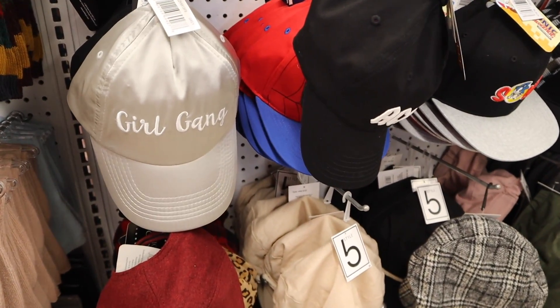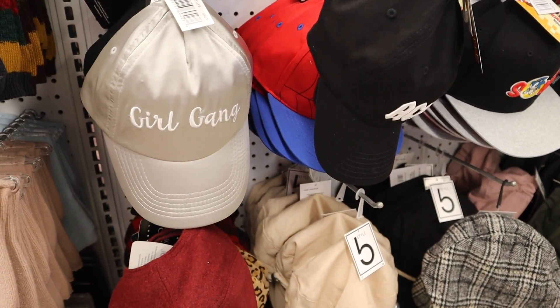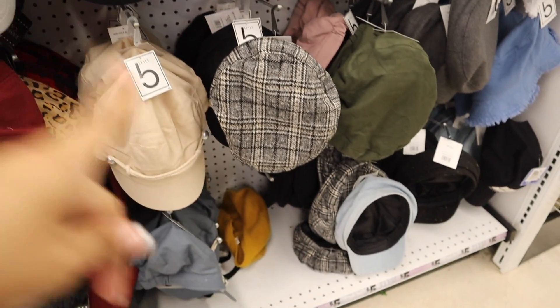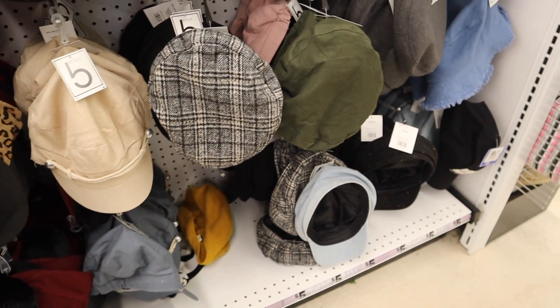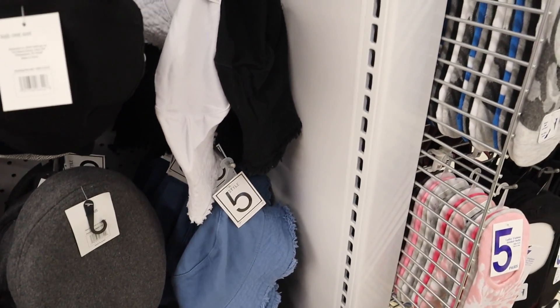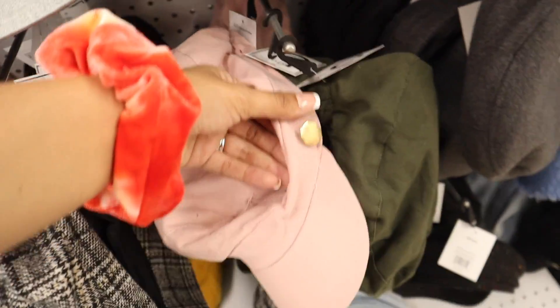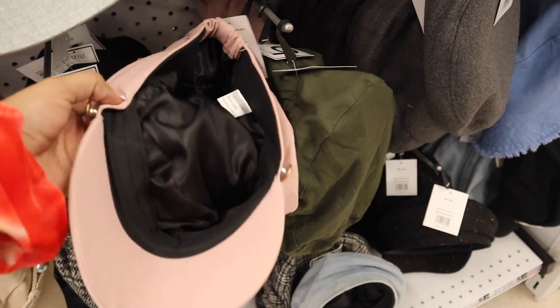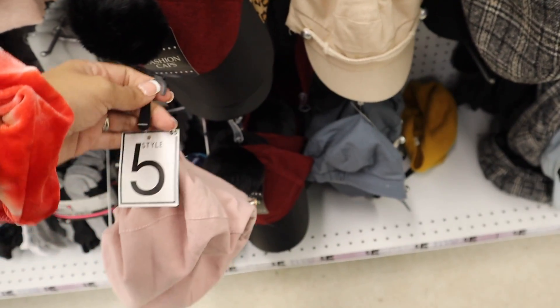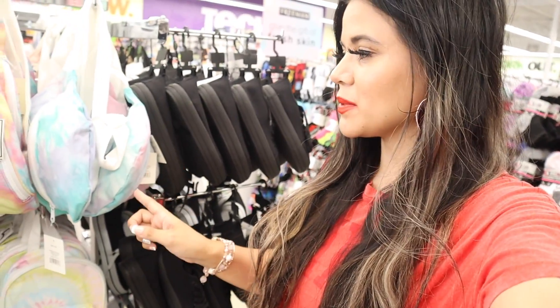What do you guys think about this gray hat? It says 'Girl Gang' in white and there's only one of these left. I'm looking for a pink hat — and look at the mustard yellow one down there, super cute. They have the colors blue, white, and black but I think I'm going to get this pink one. All of these are only five dollars.